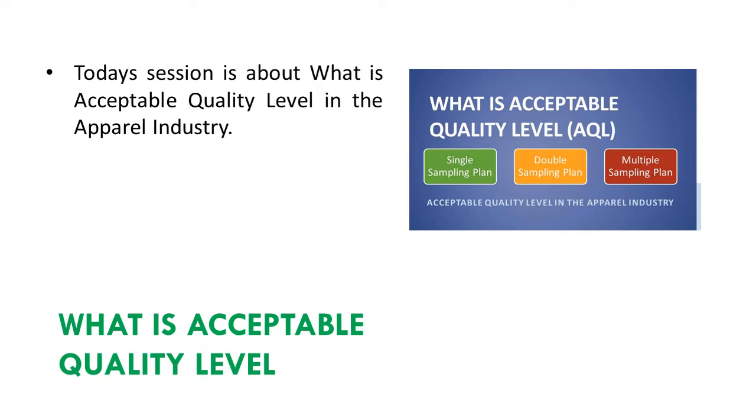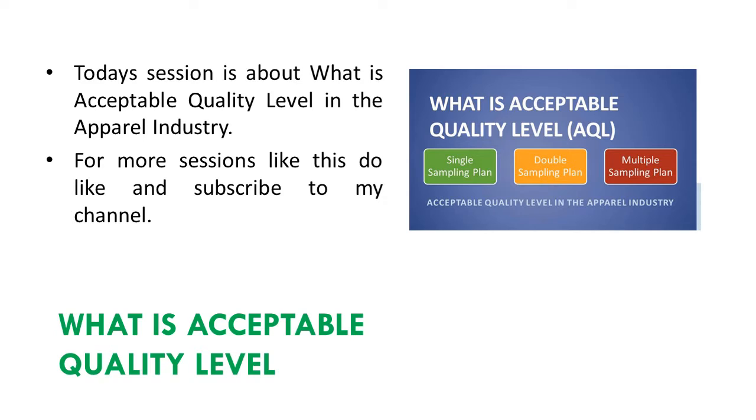Today's session is about what is acceptable quality level in the apparel industry. For more sessions like this, do like and subscribe to my channel. Now let's begin the presentation.